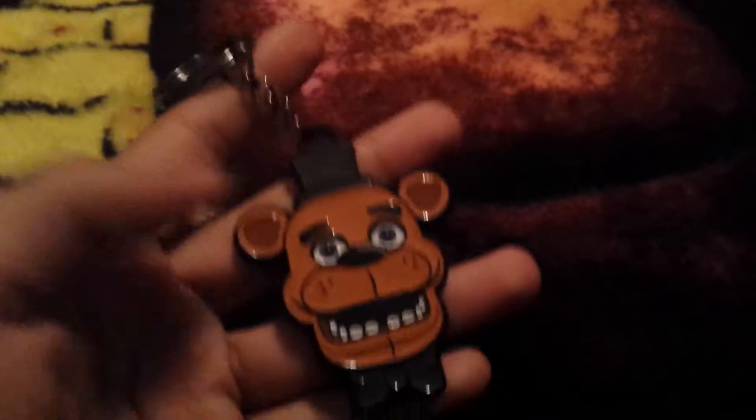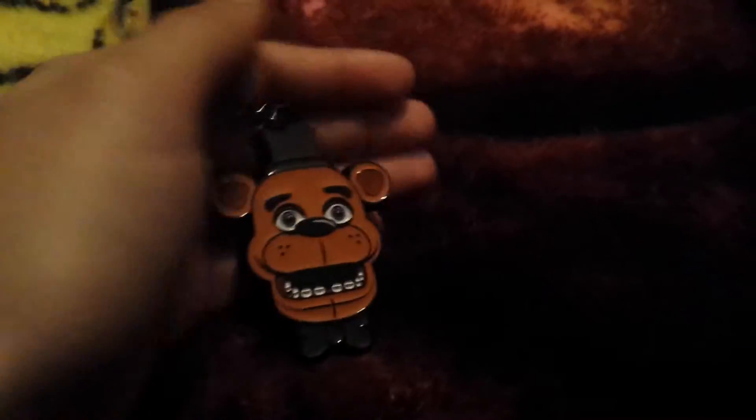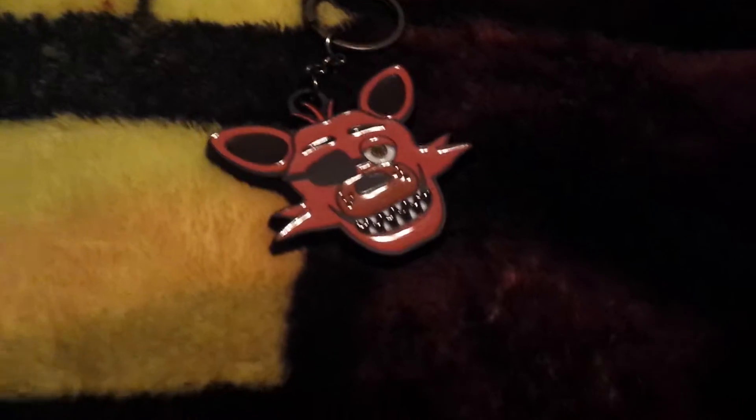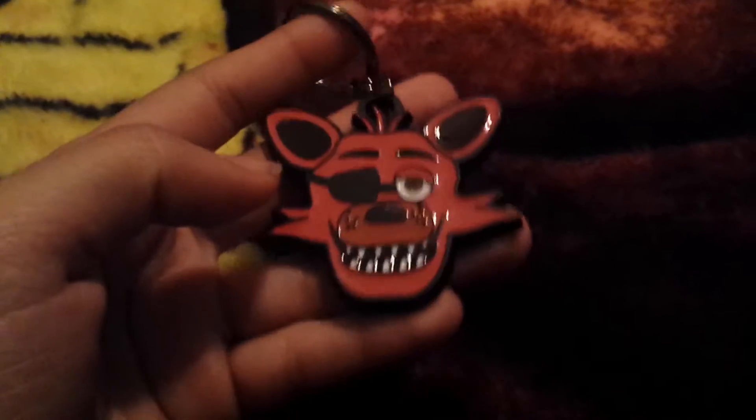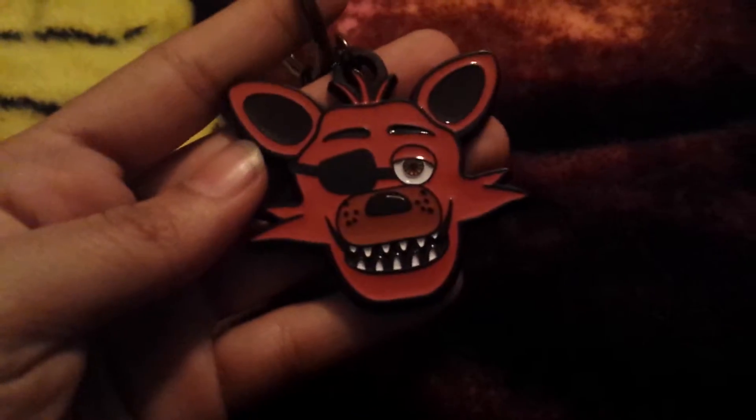The next one I got was this Freddy Head keychain, also from Hot Topic. And the next one I got was the Foxy Head keychain. I got it the same day as I got the Freddy one, so this is also from Hot Topic.